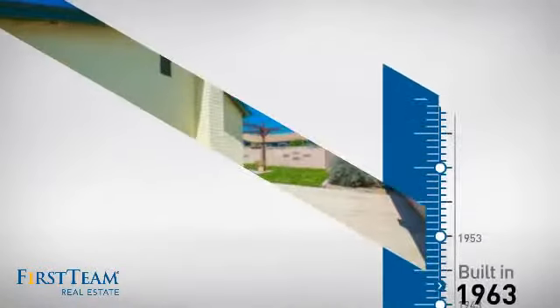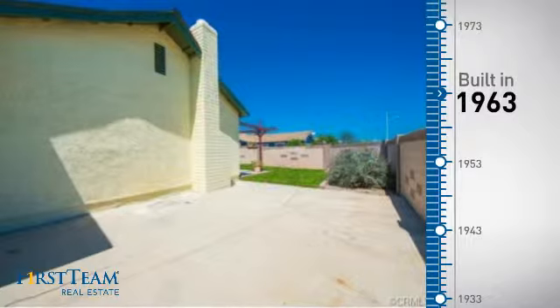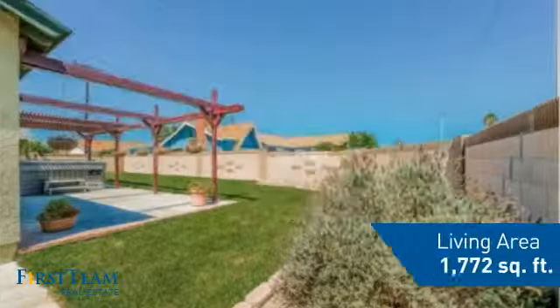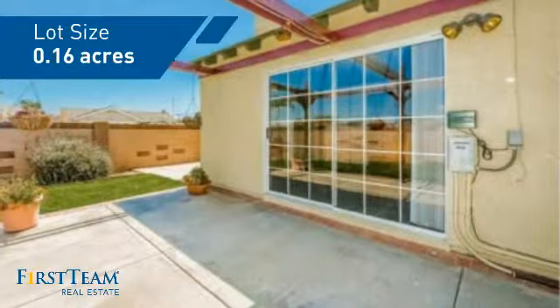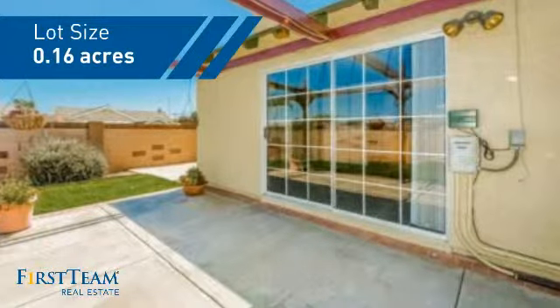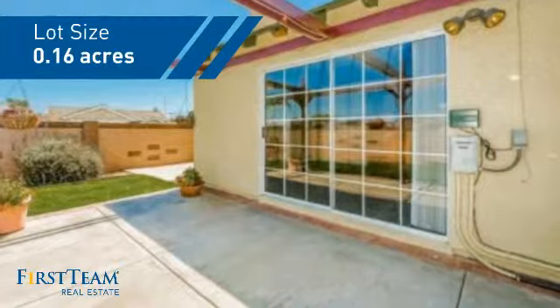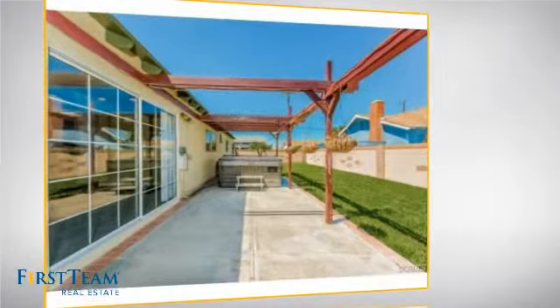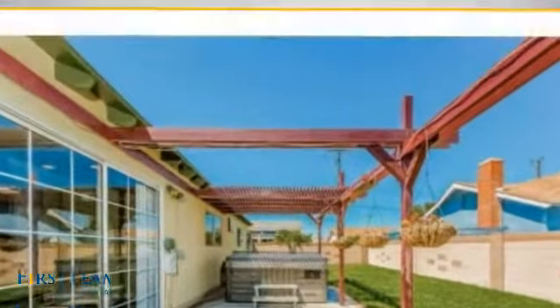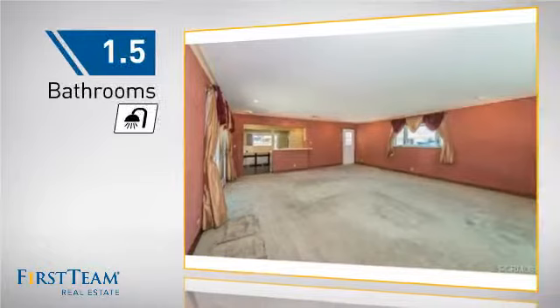This property was built in the early 60s and features over 1,700 square feet of space, giving you a spacious layout to play host or kick back and relax after a long day. Inside you'll find three bedrooms, so everyone has a private space to come home to, as well as one and a half bathrooms.